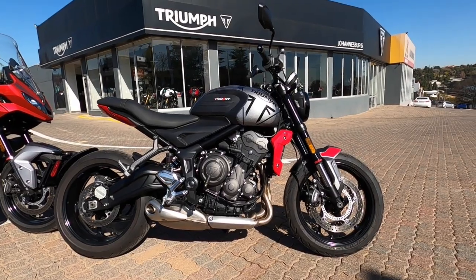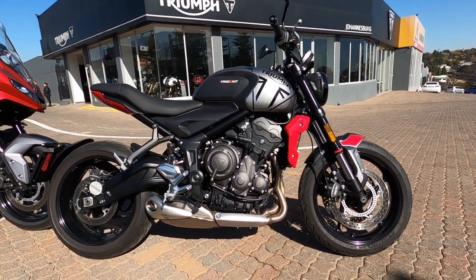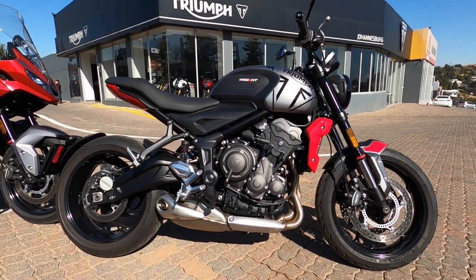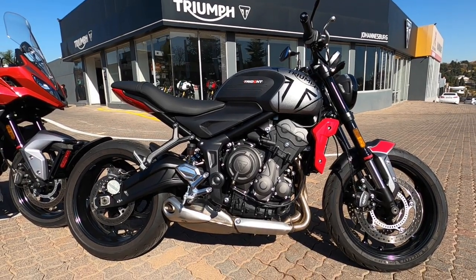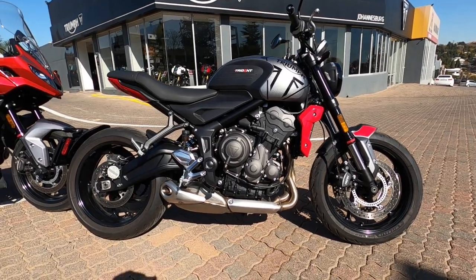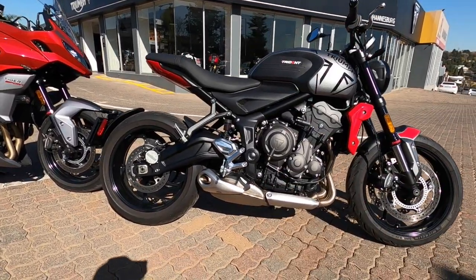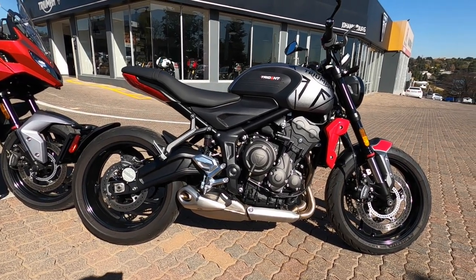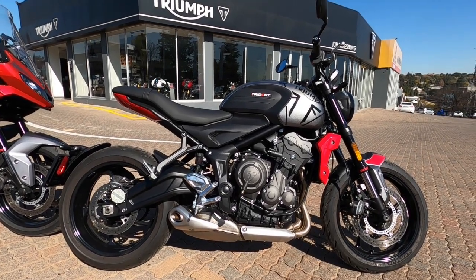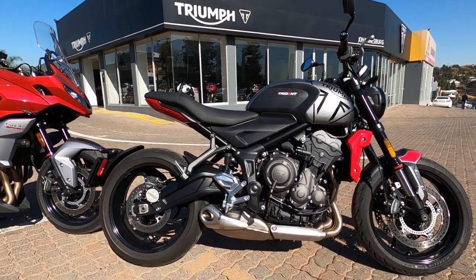Let's start with the bike on my right - this silver and red one is the Triumph Trident 660. As it says, it's a 660cc inline triple, liquid-cooled, 12-valve with a six-speed box and final drive chain. The tank capacity on this bike is 14 liters. The seat height is an exceptionally low 805 millimeters, which is really cool if you're a shorter person - five foot and that. The weight is really cool at 189 kilograms - nice, light, nimble, low center of gravity.